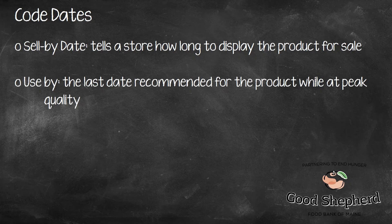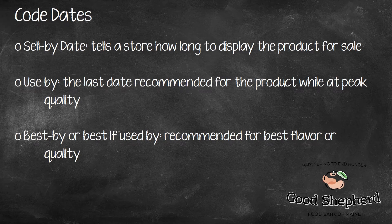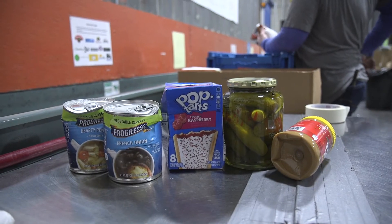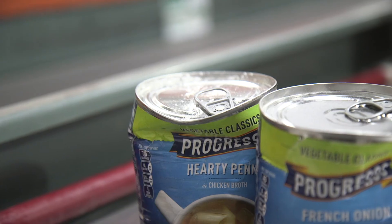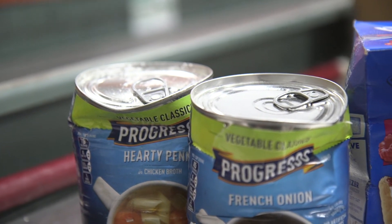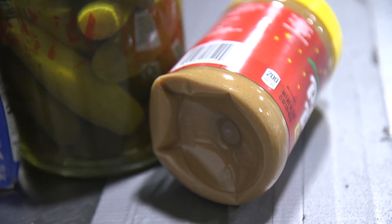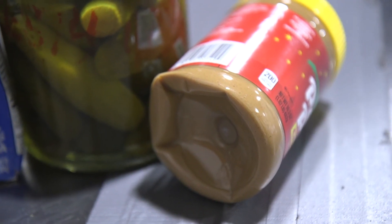Inspecting any product, whether from the food bank, retailers, or from individual donors, is imperative to food safety. Here are a few examples of when to dispose of product that you may have in your agency.